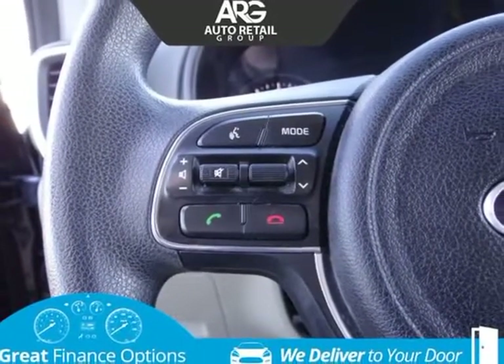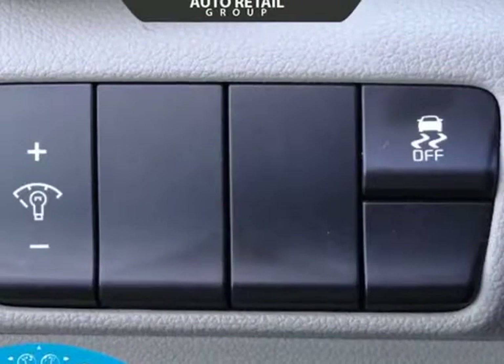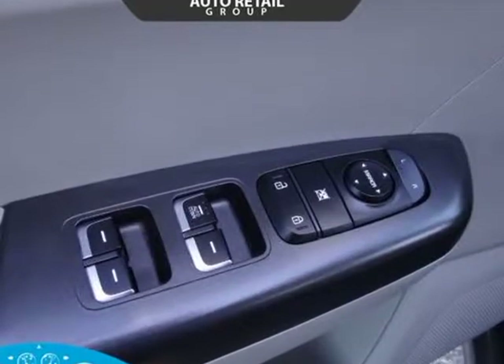Built for your lifestyle, the LX interior has plenty of room for your tallest friends and all their gear. Imagine yourself settling into the nicely bolstered and supportive seats, then acquaint yourself with a rear-view camera display, Bluetooth, steering wheel controls, drive mode select, USB, auxiliary jack, and a fantastic sound system. Visit us at auto-retailgroup.us.